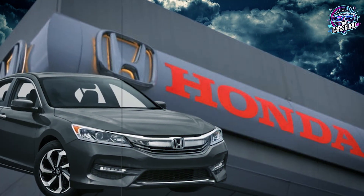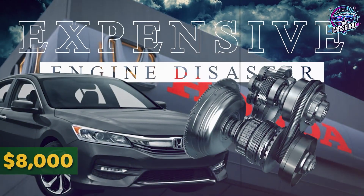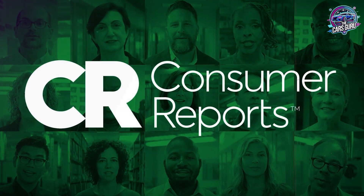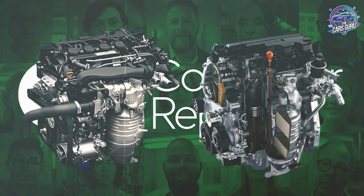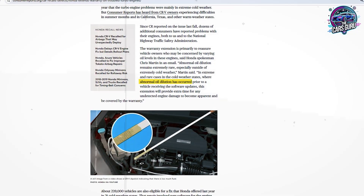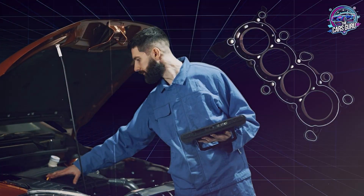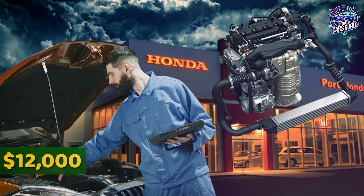The same vehicles already plagued by $8,000 CVT replacements are now facing even more expensive engine disasters. According to Consumer Reports and Honda's own warranty extension documentation, the L15B and L15C engines in 2016 to 2024 Civics, CRVs, and Accords are experiencing oil dilution severe enough to trigger extended warranties, head gasket failures at 80,000 miles, and complete engine replacements costing up to $12,000.